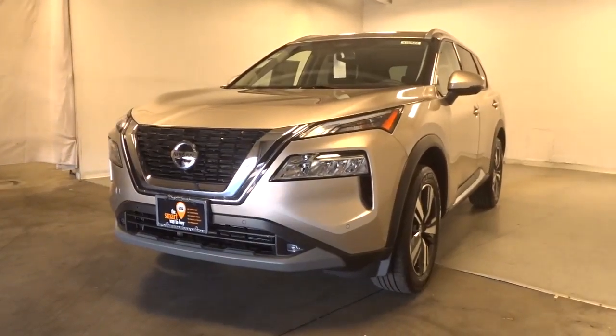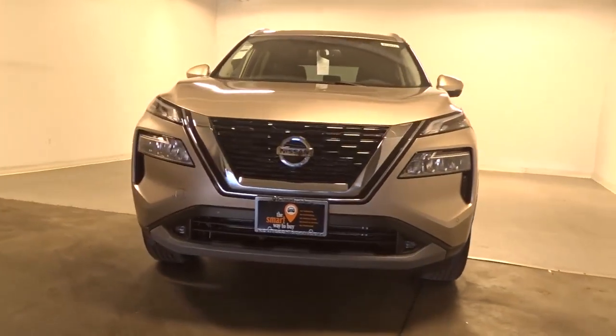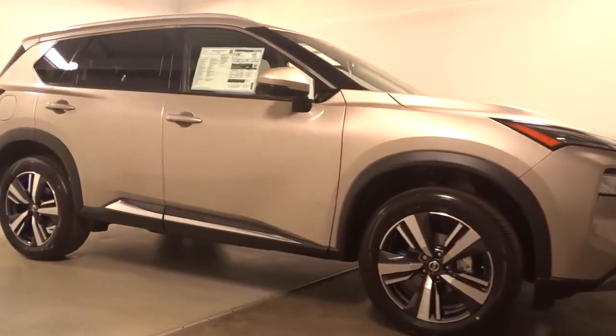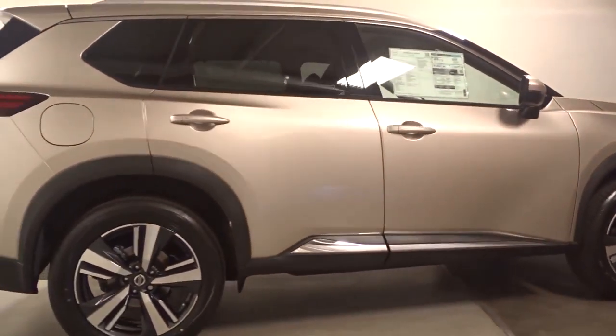Enjoy the view of this 2021 Nissan Rogue. Style, security, and efficiency blend beautifully in this Nissan Rogue, the handsome, family-friendly compact SUV that offers standard driver-assist safety features and a smooth, responsive ride.